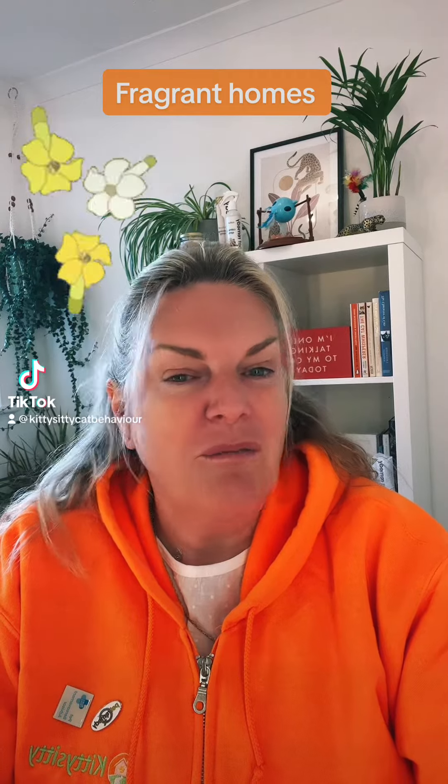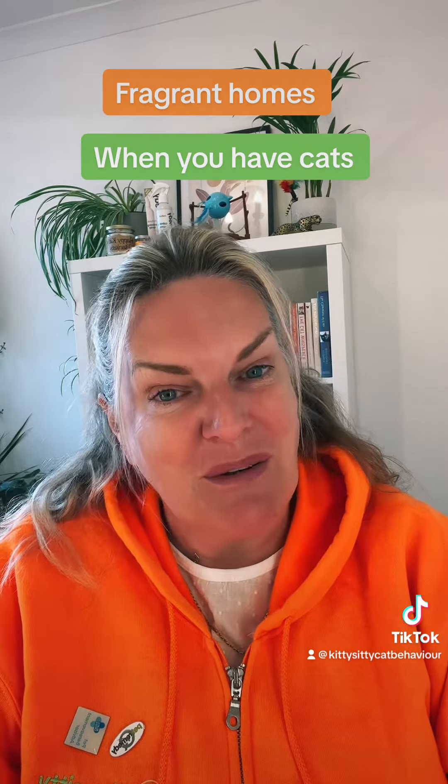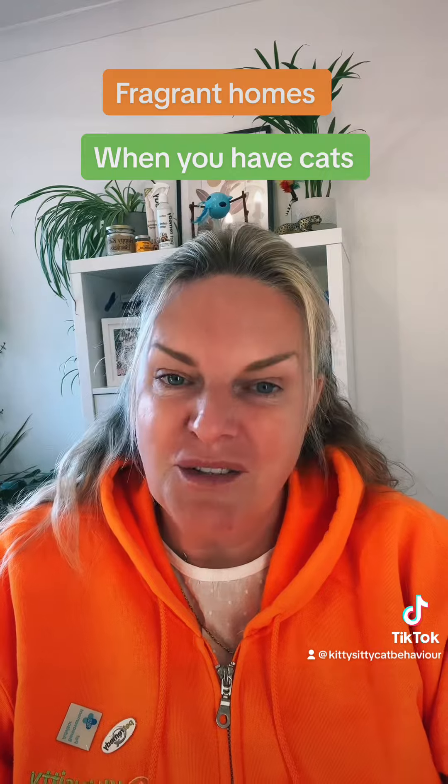If you have cats in your home but you want a fragrant but safe home for your cats, then carry on watching. There's also a part one which is debunking essential oils for cats, so take a look at that first and then come back to this one.